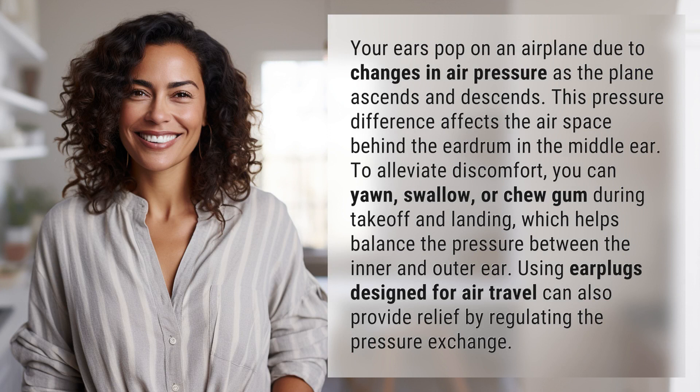To alleviate discomfort, you can yawn, swallow, or chew gum during takeoff and landing, which helps balance the pressure between the inner and outer ear. Using earplugs designed for air travel can also provide relief by regulating the pressure exchange.